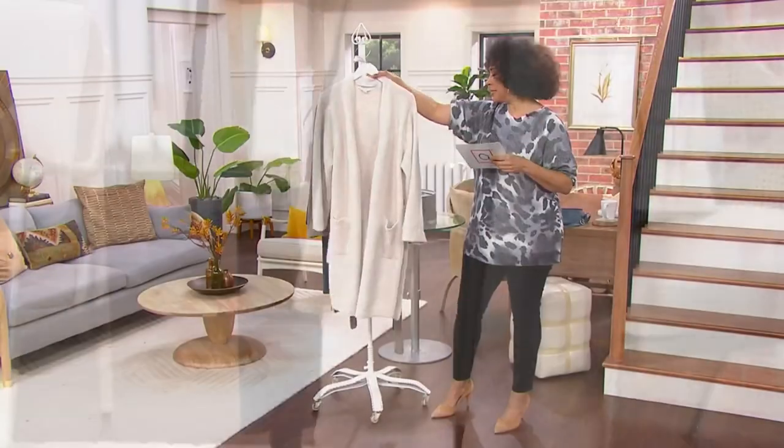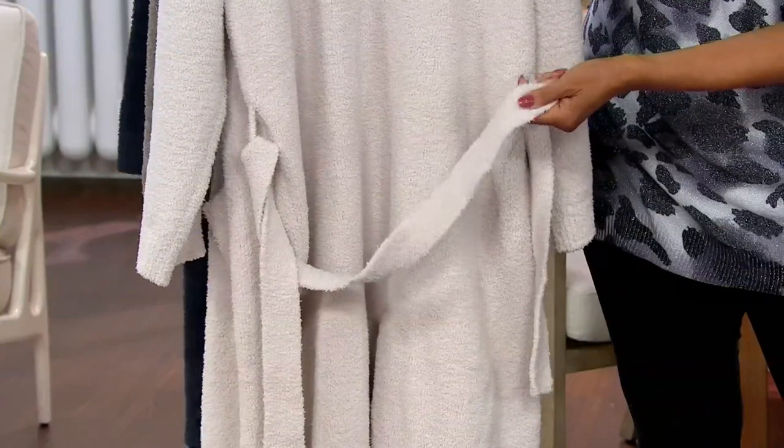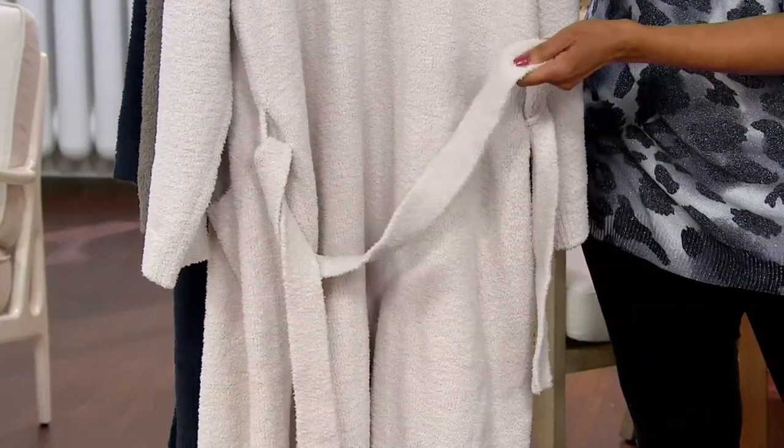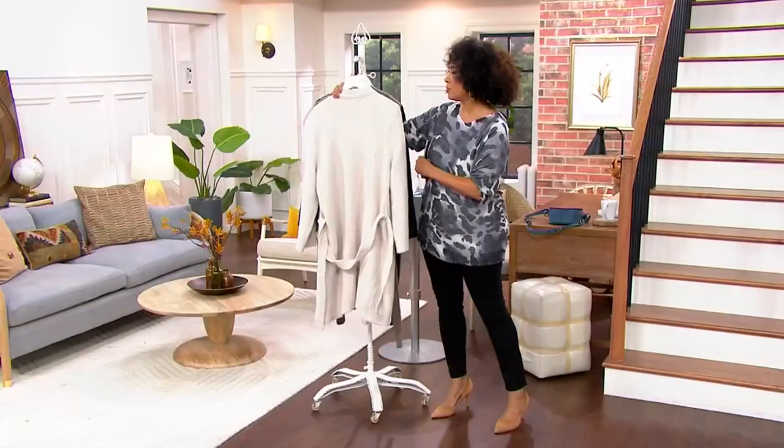It does come with what we describe as a self belt — which simply means the belt is made from the same material and fabrication as the robe itself.